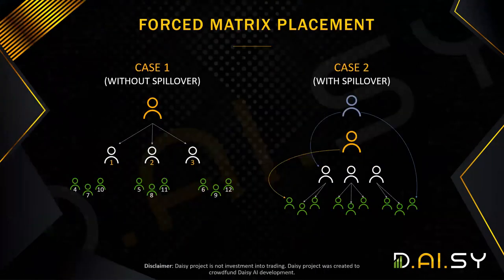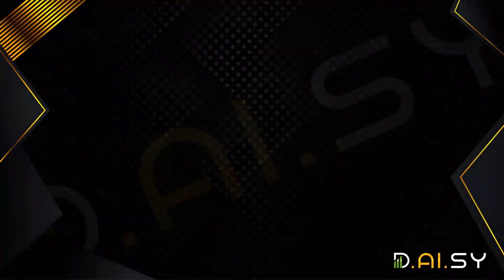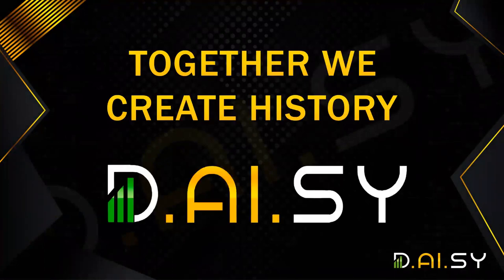I hope this helps you understand the matrix, because many people ask how it works. If you still have questions, join our Telegram group — search for t.me/daisyglobal — and we can help you understand the matrix. Thanks everybody, bye.